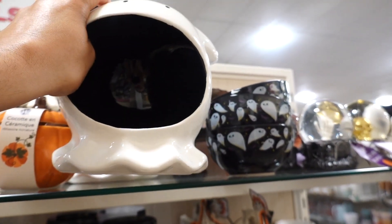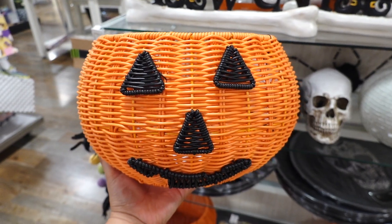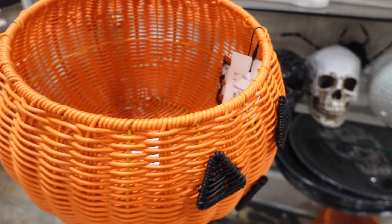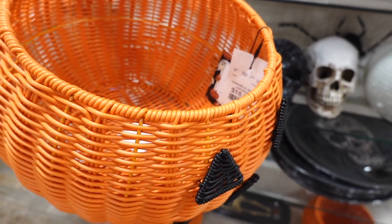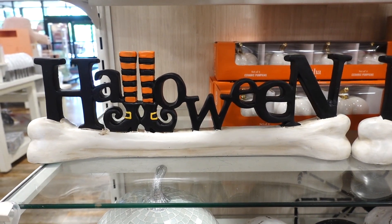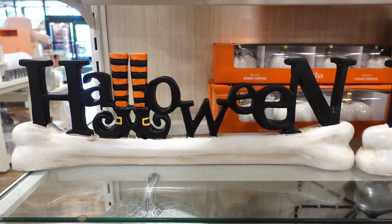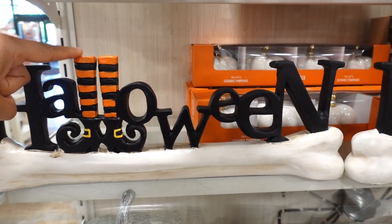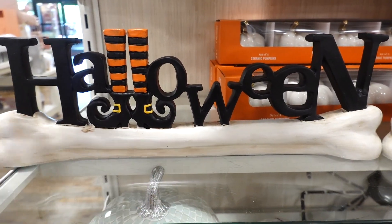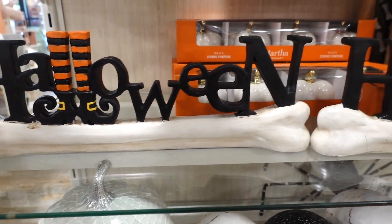This one is $14.99. They even have this basket for serveware — I really love the details and I love this bright orange; this one is $16.99. For $14.99 there is this Halloween sign. I like how the L's are the witch feet — witch boots — under the word Halloween. It's an actual little bone; how cool, they thought of everything.